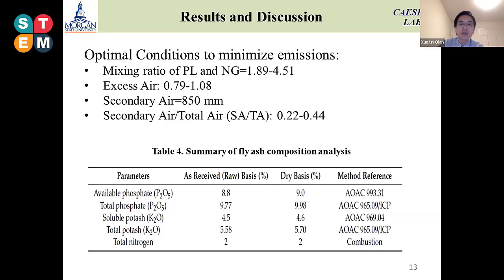This condition gives us the values to minimize nitrogen oxides, sulfur dioxide, and carbon monoxide from the combustion process. The table below shows the fly ash composition analysis. From here, we can see that after the burning process, the fly ash still has a high concentration of nutrients such as phosphate, potassium, and nitrogen. We can utilize it as fertilizer for the farm.